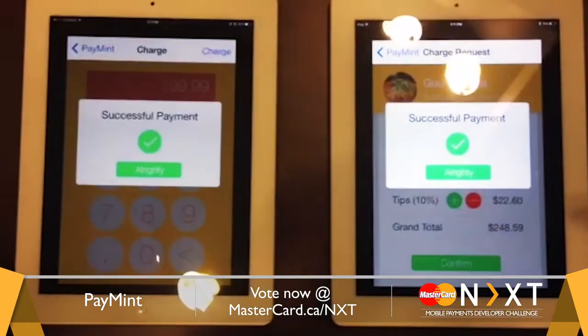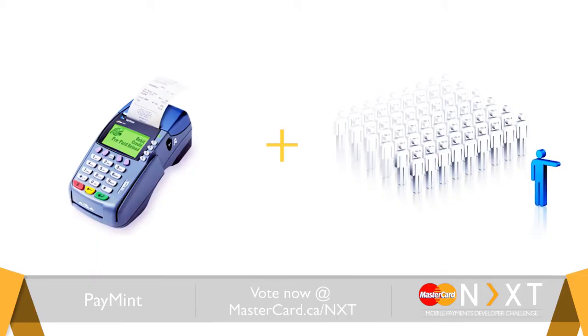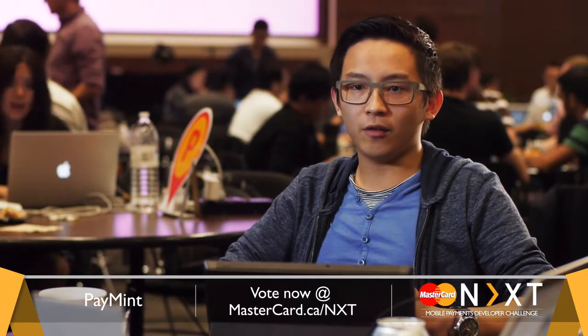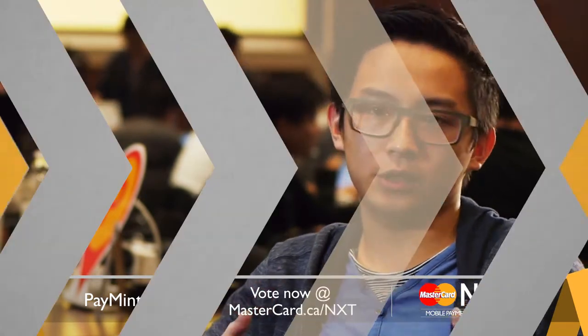Payments solves the problem of the deficiency in current payment solutions. In crowd situations, I think people should vote for Payments because we use Bluetooth 4 in an innovative way that hasn't been done before. We have wide-scale market opportunities — it's got real value to customers and merchants and can be used in a variety of industries.